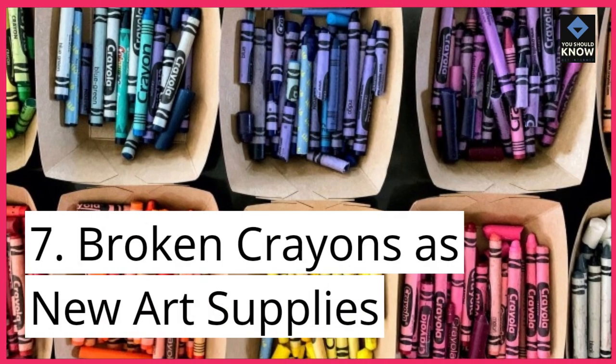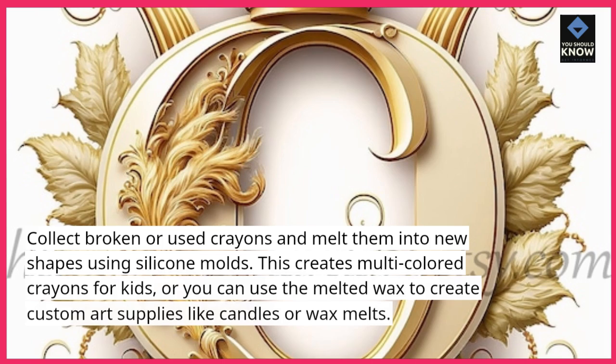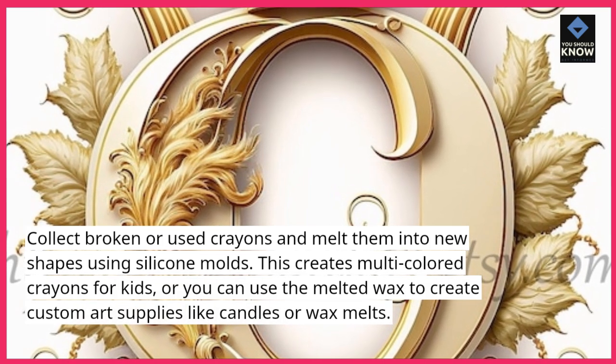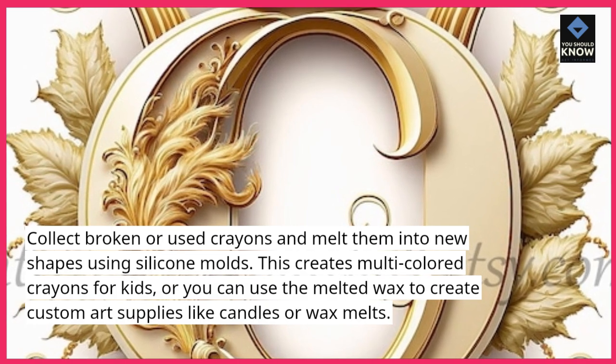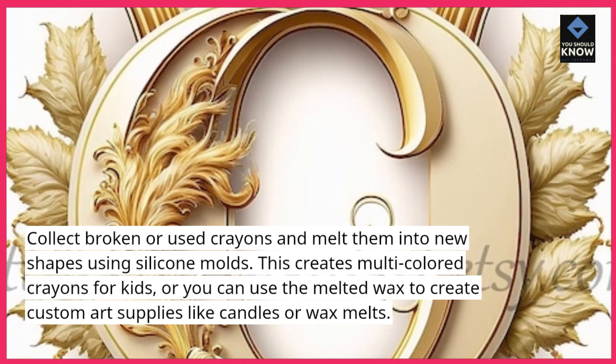Broken crayons as new art supplies: collect broken or used crayons and melt them into new shapes using silicone molds. This creates multi-colored crayons for kids, or you can use the melted wax to create custom art supplies like candles or wax melts.